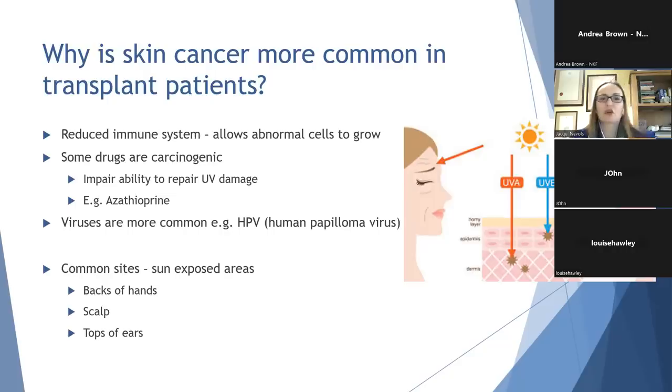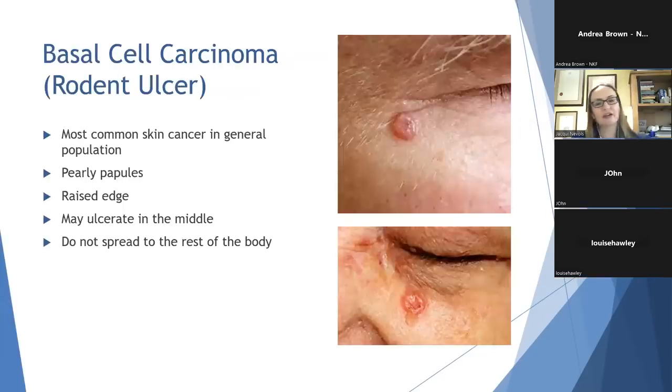The common sites of skin cancer are on sun-exposed areas, particularly the backs of the hands, the scalp — particularly in balding men — and also the tops of the ears, which is an area commonly missed when applying sunscreen. The first type to look out for is basal cell carcinoma, or BCC, otherwise known as a rodent ulcer. This is the most common skin cancer in the general population, but renal transplant patients are 16 times more likely to develop a BCC than the general population. They present initially as tiny pearly papules with a raised edge that may grow with time and then become inflamed and ulcerate in the middle. Although they can become locally invasive, they do not spread to the rest of the body, but they will not heal on their own and do need to be removed.